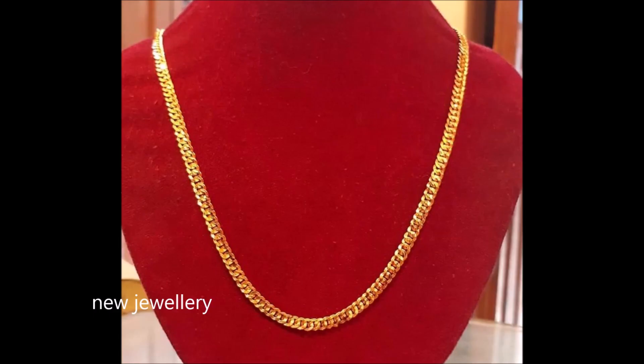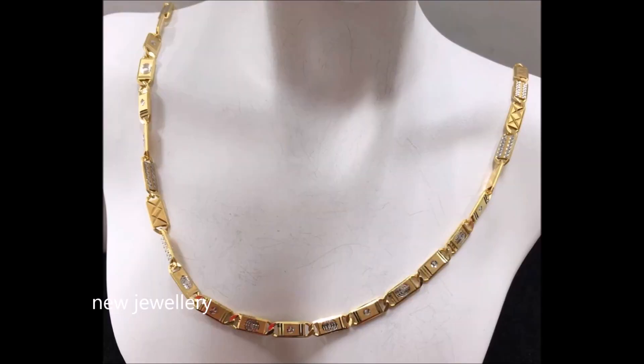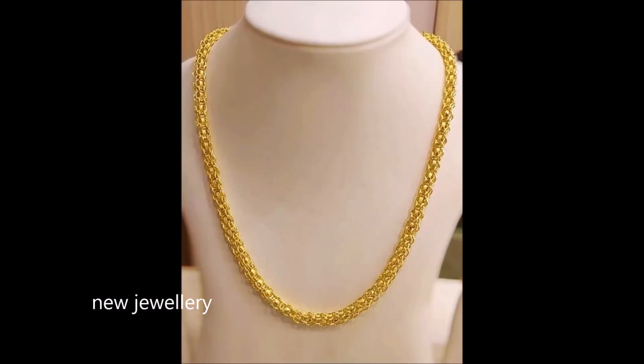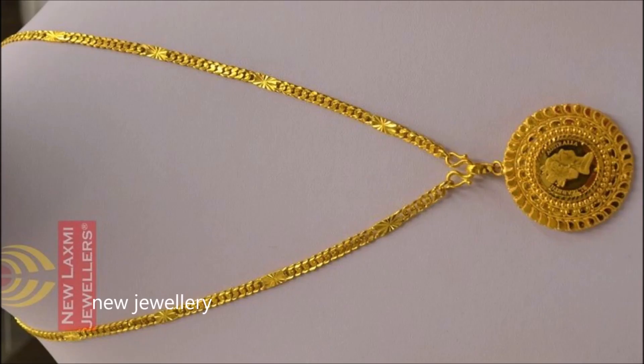Crafted from 22 carat gold, this chain features elaborate detailing and a very radiant shine. Showcasing a distinct design, this chain features a clasp closure. This chain simply stands apart as daily wear and also for festive occasions, with contemporary design and traditional sensibilities.